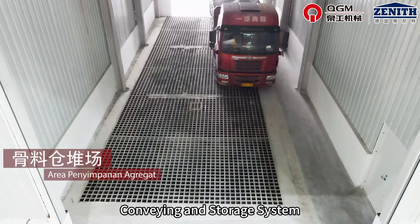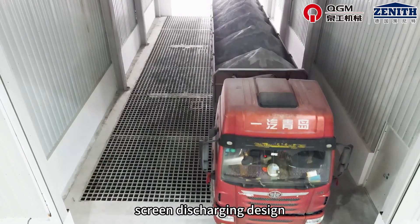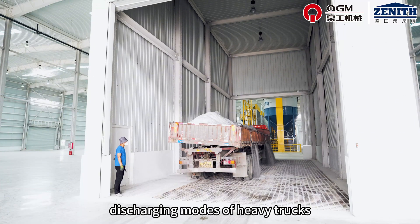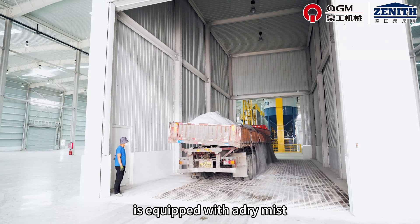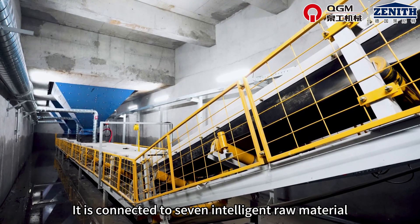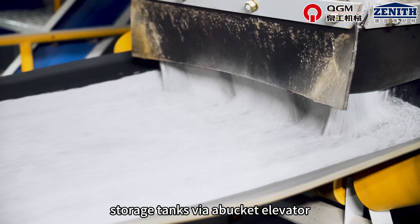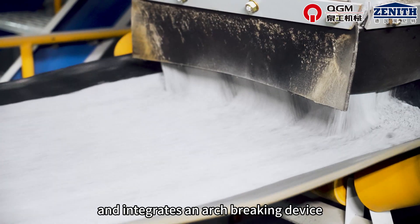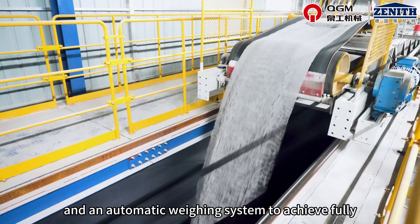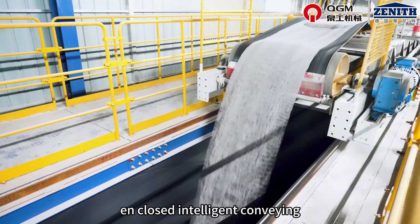Intelligent raw material conveying and storage system. This system adopts a composite screen discharging design, suitable for both side and rear discharging modes of heavy trucks. It is equipped with a dry mist dust suppression system and a sunken discharging unit. It is connected to seven intelligent raw material storage tanks via a pocket elevator, and integrates an arch-breaking device, material level monitoring, a material distribution belt, and an automatic weighing system to achieve fully enclosed intelligent conveying.